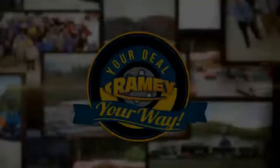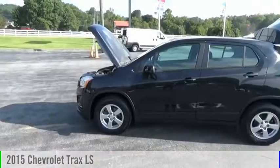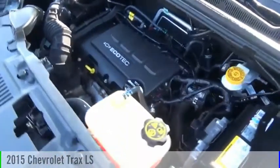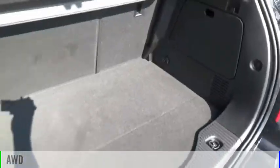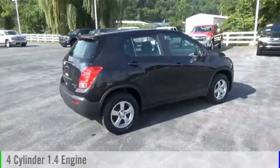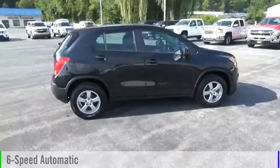It's your deal, your way. Take a ride in the 2015 Chevrolet Trax. This vehicle is powered by an all-wheel drive, four-cylinder, 1.4-liter engine, and comes with a six-speed automatic transmission.